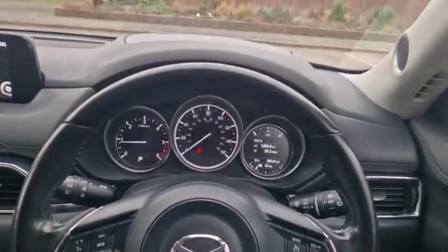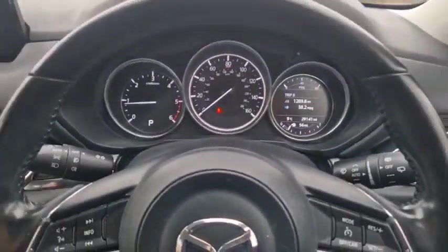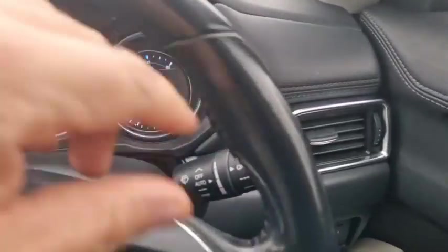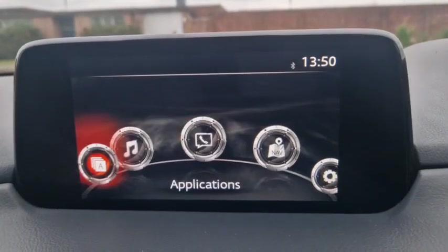Heated seat, heated steering wheel, six-speed transmission with a torque converter which basically means it's smooth and seamless — it doesn't roll back on hills. If you've driven automatics for years that's what you'd expect, but it's six-speed so it changes gear nice and quickly and responsively. You've got auto lights, auto wipers, dual zone climate control, and sat nav.